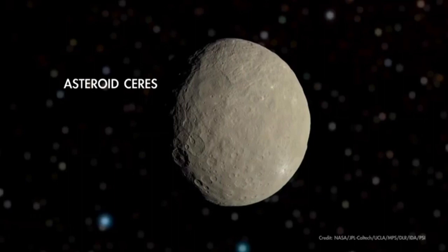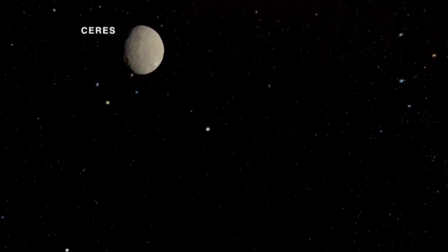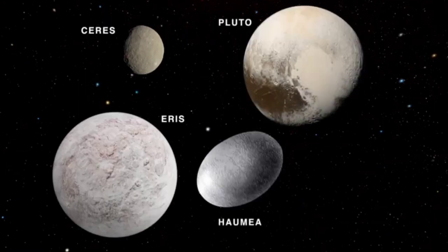Since 2006, Ceres has been classified as a dwarf planet along with other diminutive worlds in our solar system, including Pluto, Eris, Haumea, and Makemake.